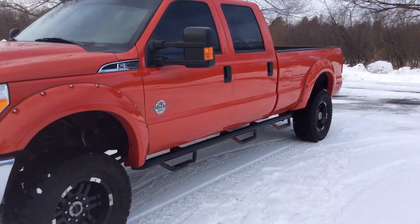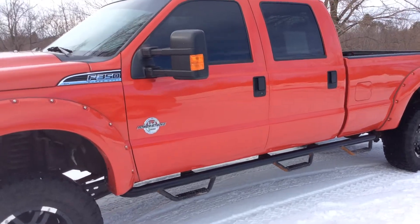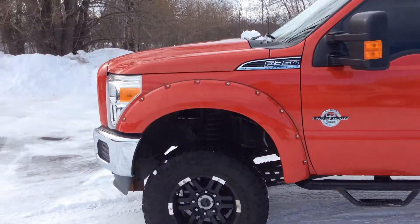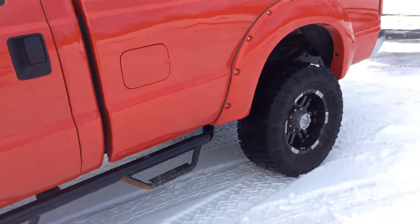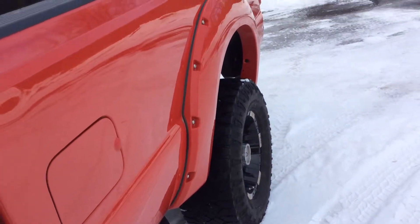This is a two-owner, no accidents, local trade. This is a Ford F-350 XLT Super Duty. It has some aggressive tread on the tires, spray-in bed liner. The mileage on this one is 71,850.